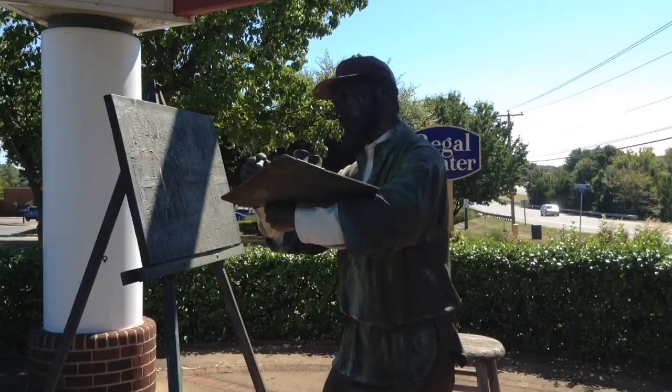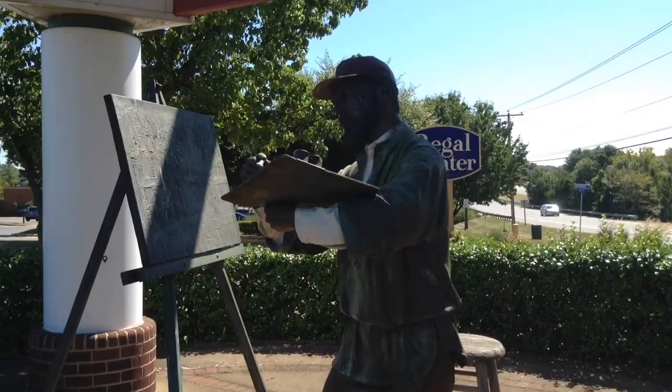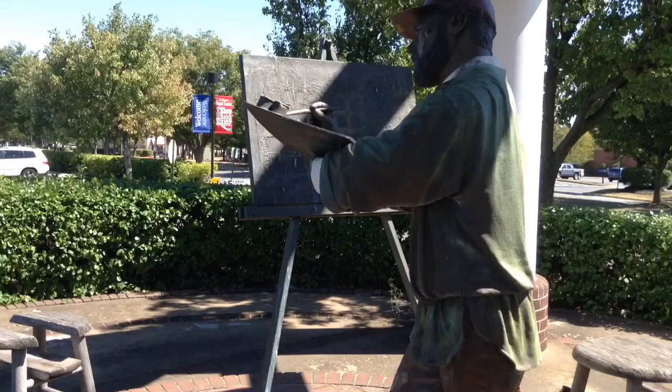When you purchase a home, it's never just about the home — it's about where you're going to live and the future you're going to paint. This home is located next to the Dulles Town Center, shopping, a Starbucks, and so much more.